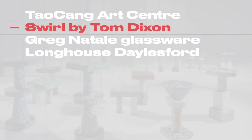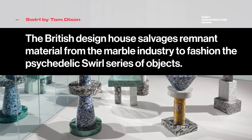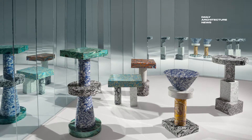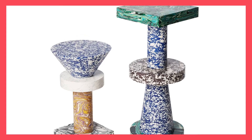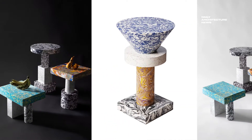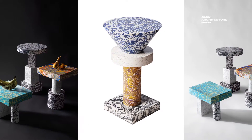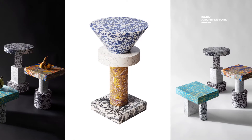Swirl by British design house Tom Dixon is a series of geometric forms that can be stacked upon one another to create multi-dimensional functional sculptures. The unique manufacturing process of the pieces involves salvaging powdered stone from the marble industry and mixing it with pigment and resin to create blocks of material that can be sawn, sliced and turned on a lathe.